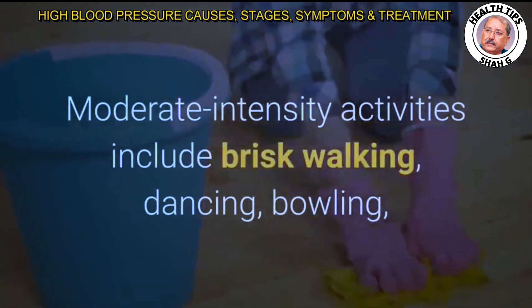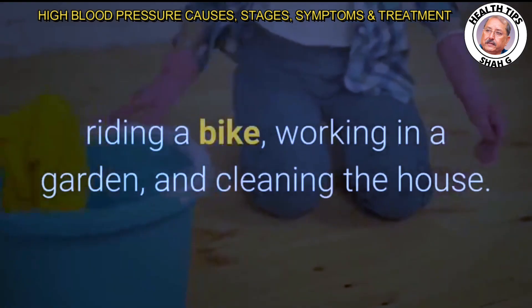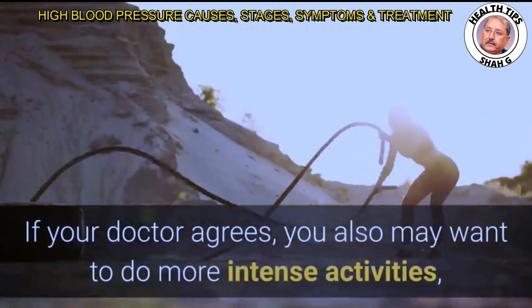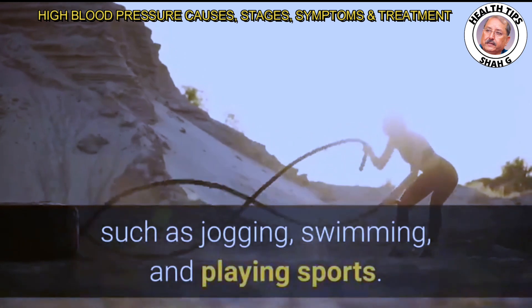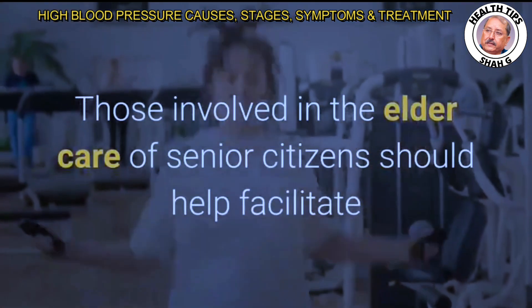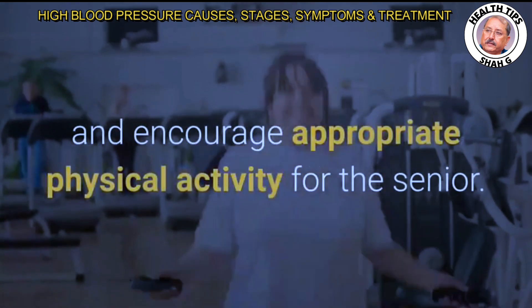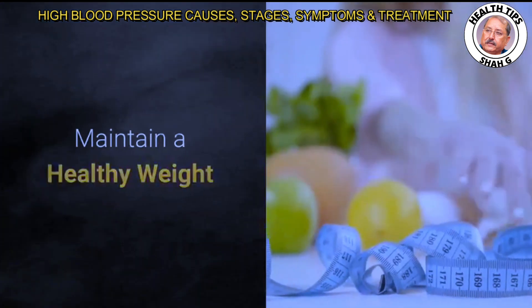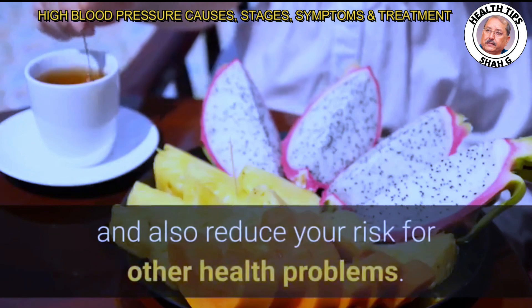Moderate-intensity activities include brisk walking, dancing, bowling, riding a bike, working in a garden, and cleaning the house. If your doctor agrees, you may also want to do more intense activities such as jogging, swimming, and playing sports. Those involved in elder care of senior citizens should help facilitate and encourage appropriate physical activity.